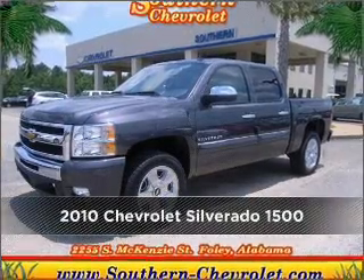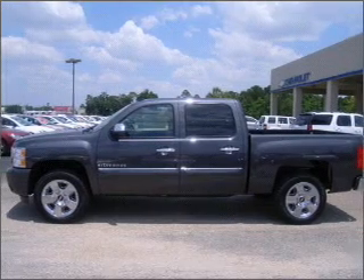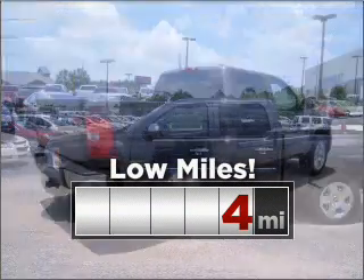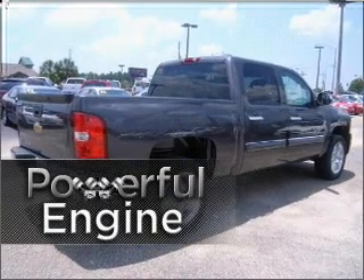Meet this 2010 Chevrolet. This vehicle will more than meet your needs. Purchasing a vehicle with low mileage is a smart choice. The high-performance engine in this cruiser will be the envy of everyone.